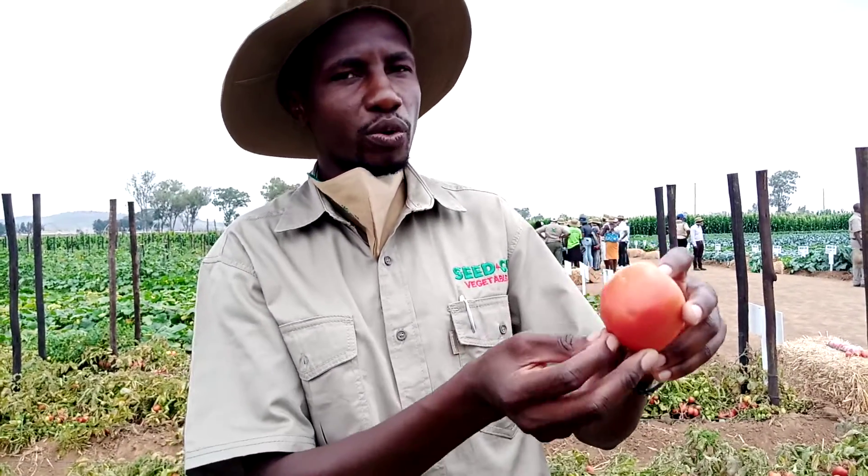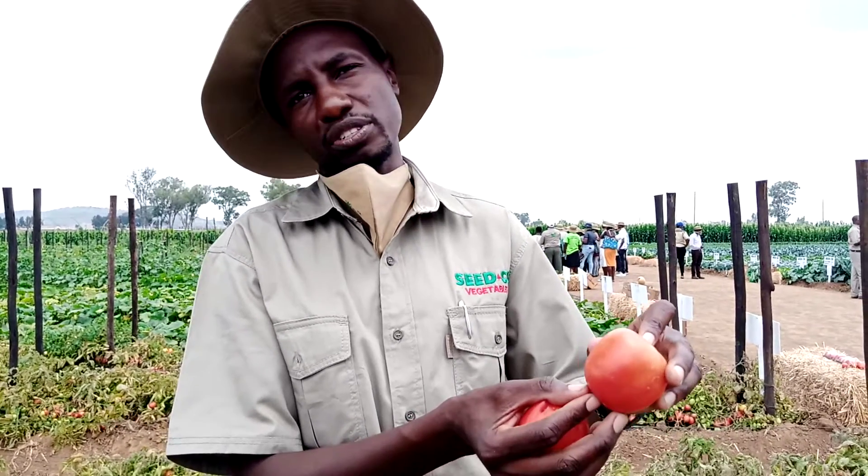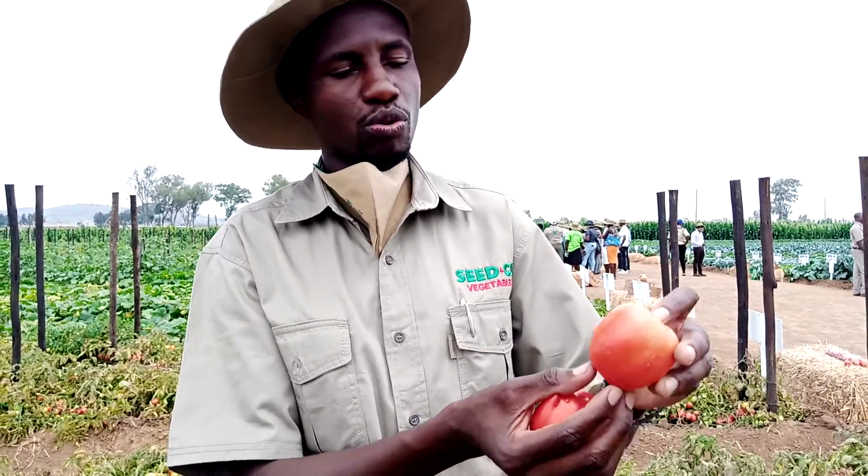You can actually store it for 21 to 30 days while still red like this, so it has a longer shelf life. It is also good for the fresh market as well as for processing, so we encourage farmers to grow this variety.